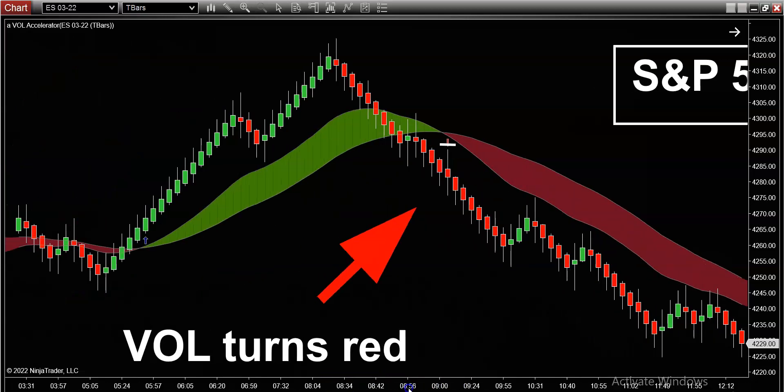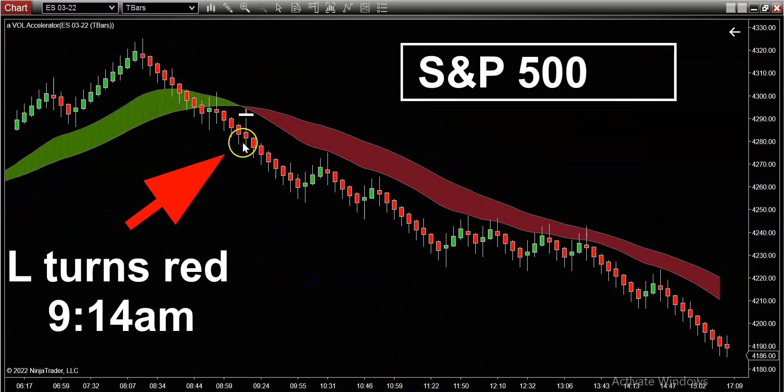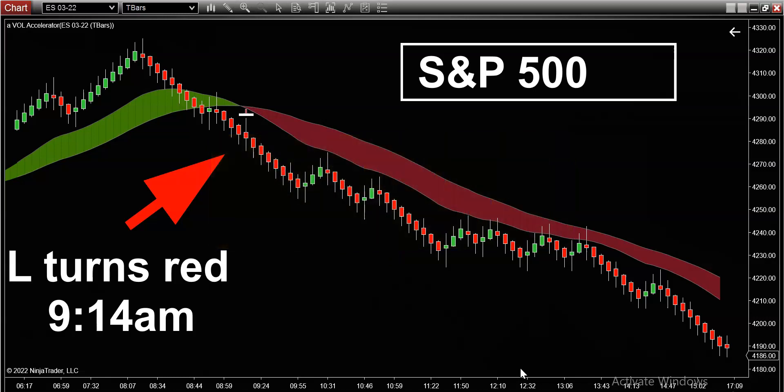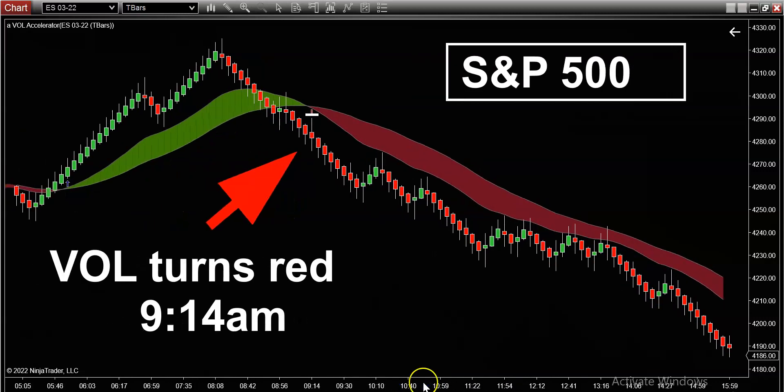You can see how this market played out today. From the entry to the close, this was approximately 500 ticks. If you do the math — 500 ticks at approximately $10 a tick — that's a potential $5,000 trade just on one contract. Not even talking about people trading two, four, or even ten contracts, which some of my customers do.